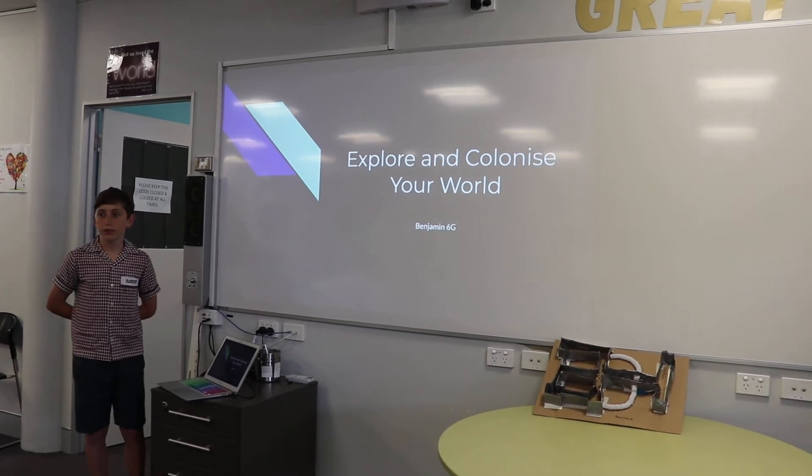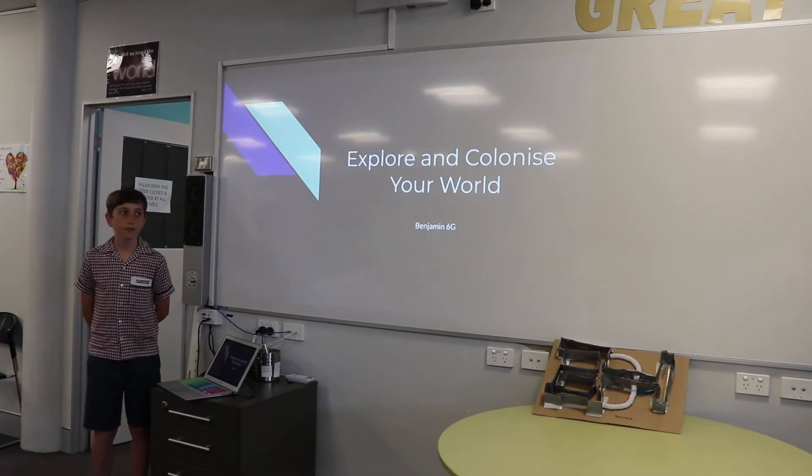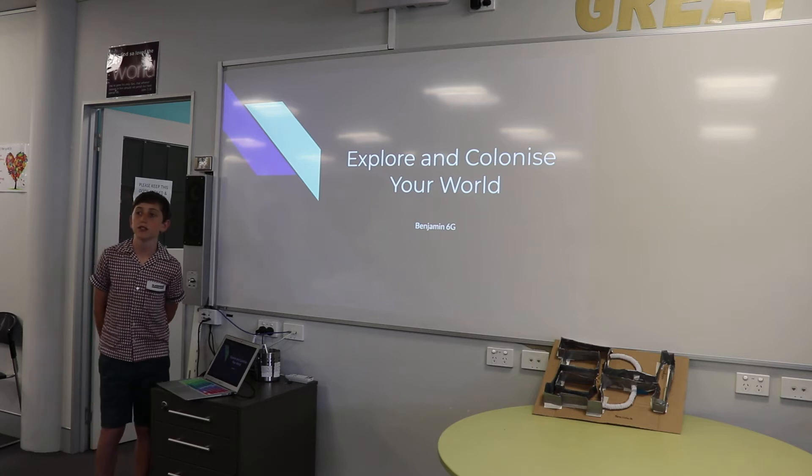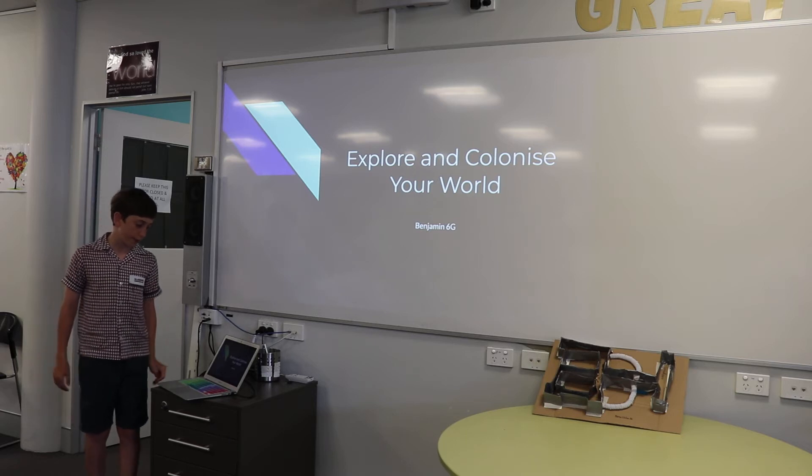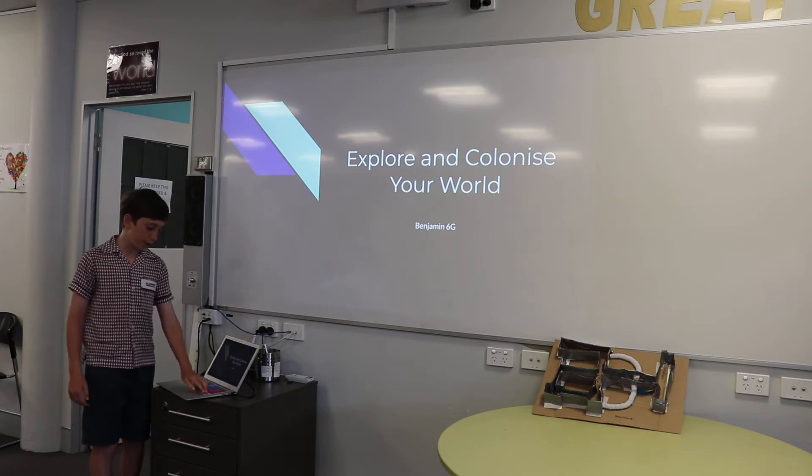Good morning fellow Honours students. Today I'm going to be doing my presentation for my Honours project. My Honours project this semester was Explore and Colonise Your World.